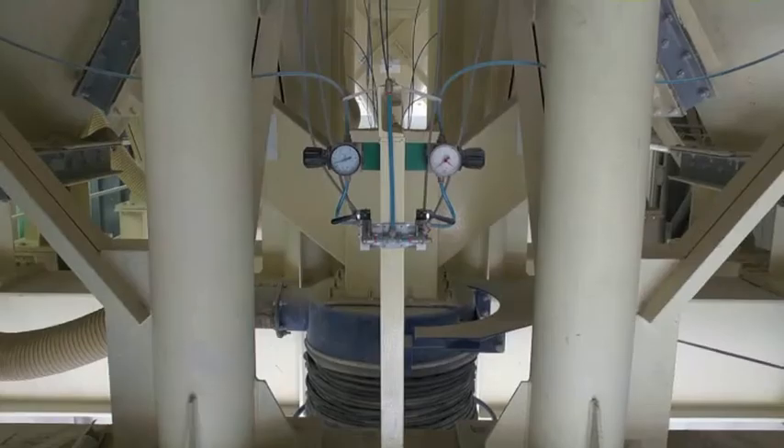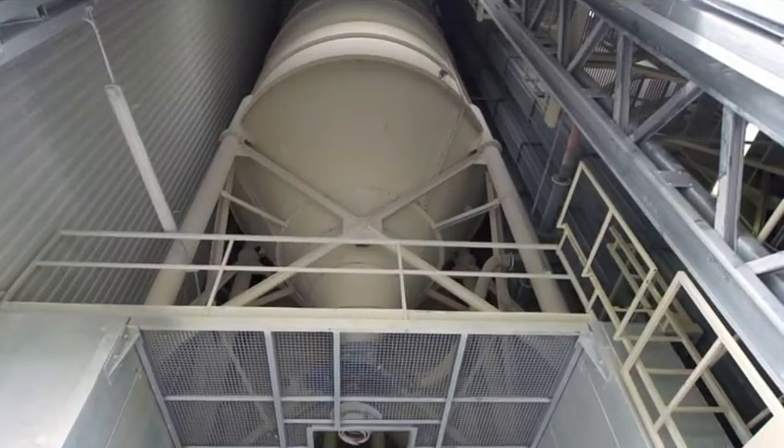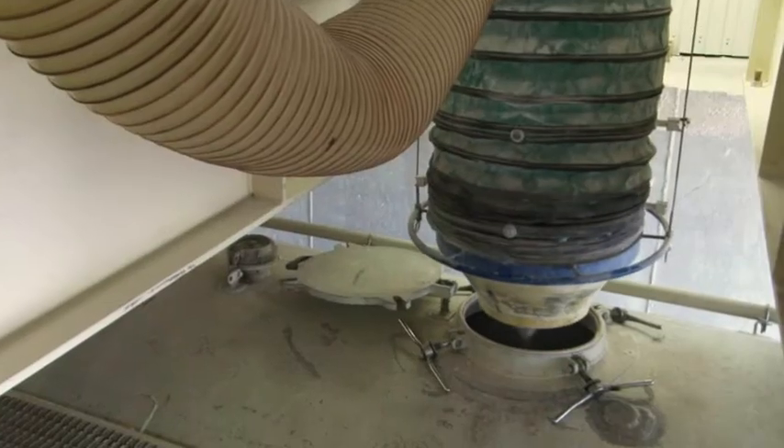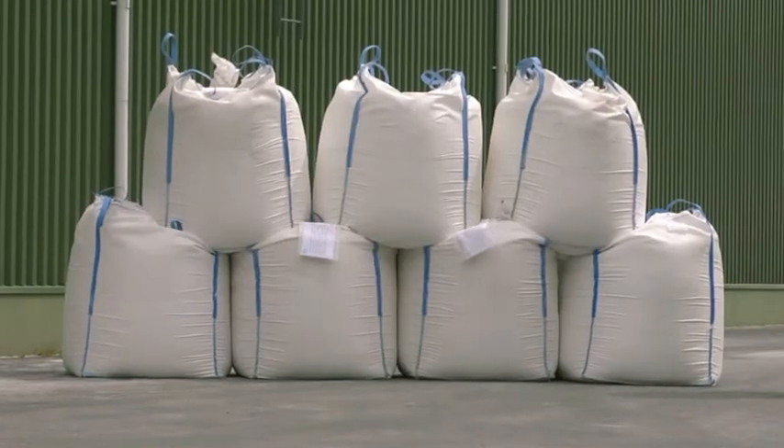Leaving the air separator, the product is stored in dispatch silos. Finished products are delivered to customers in trucks or in big bags.